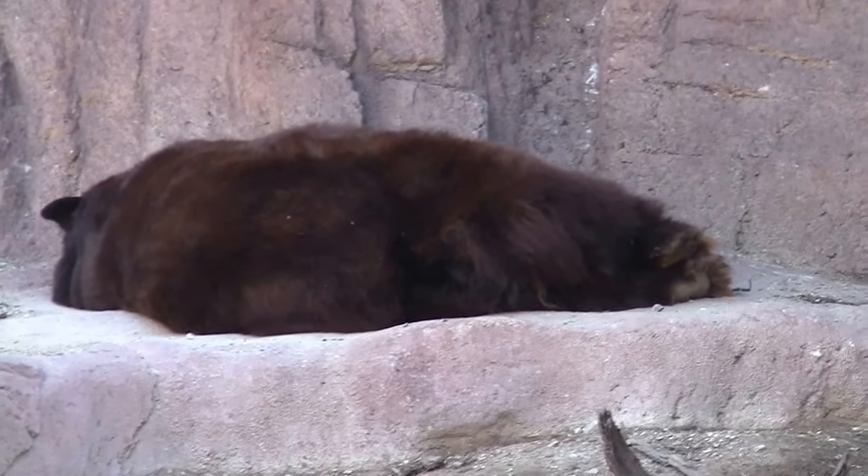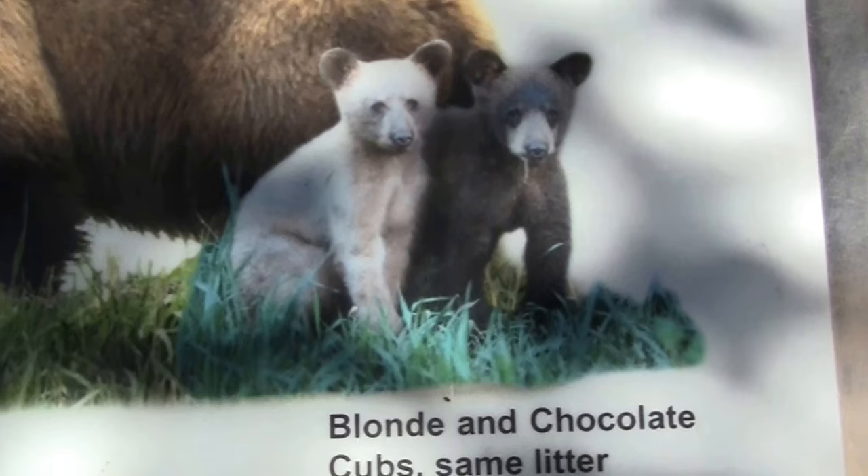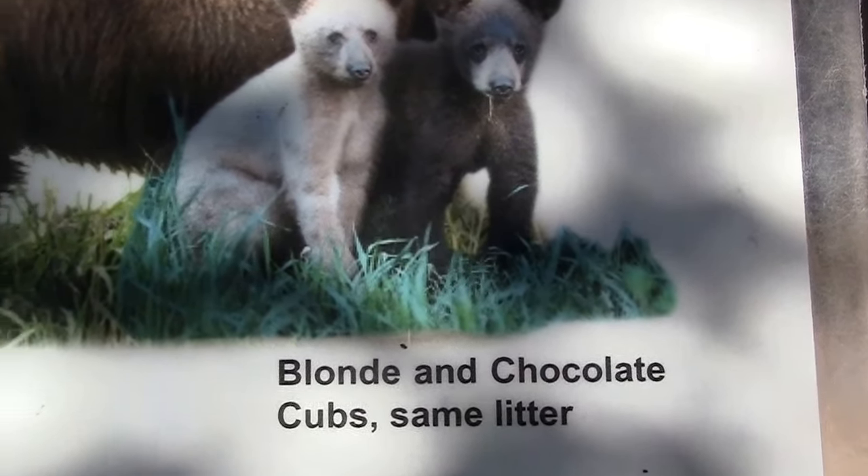Black bear having a sleep. Black bear — it's a cinnamon-colored black bear. This is either a polar bear or a grizzly bear — it shows you the difference.